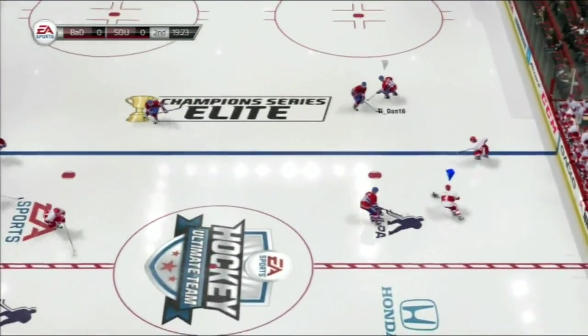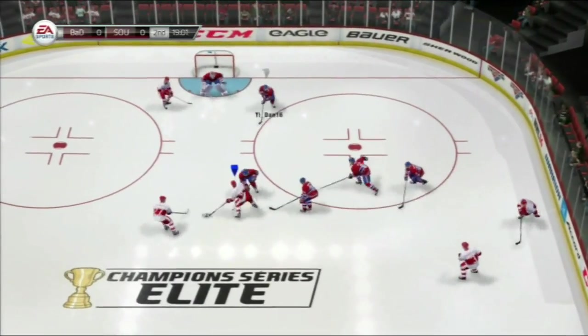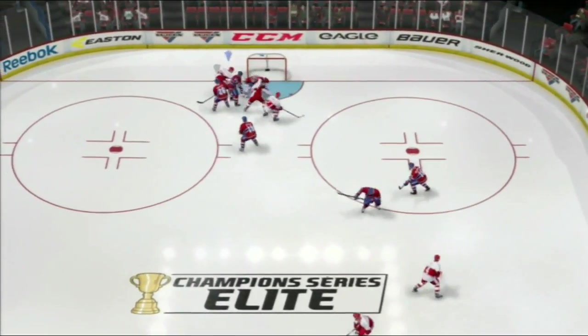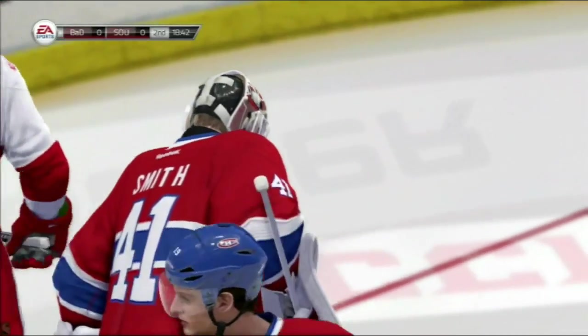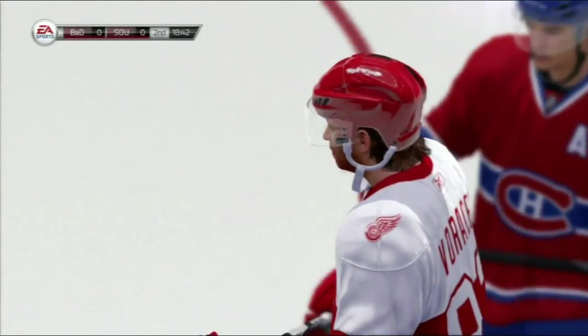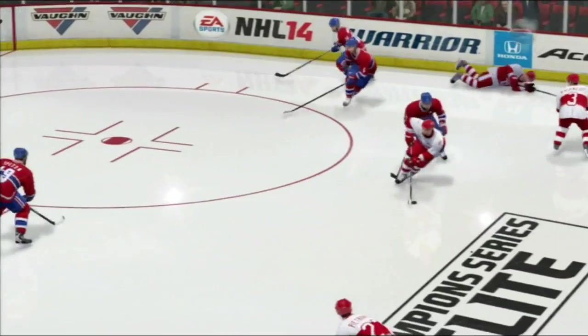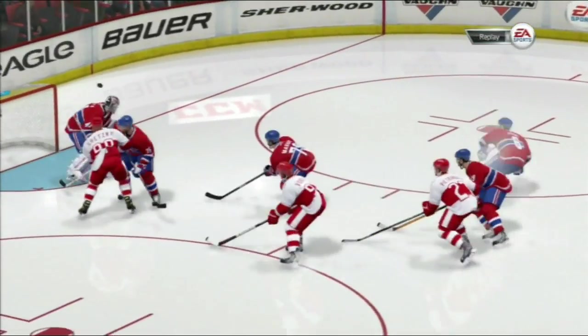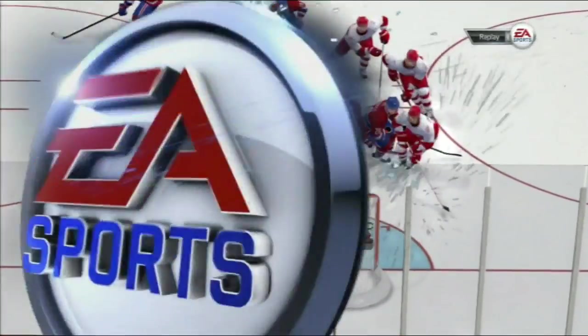So NHL 15 is supposed to have better puck physics. I don't know why, because NHL 14 had pretty good puck physics — like it was pretty good. Like sometimes the puck does just land on the goalie's back. That happens in real life, I'm sure — I'm pretty sure it has anyway.